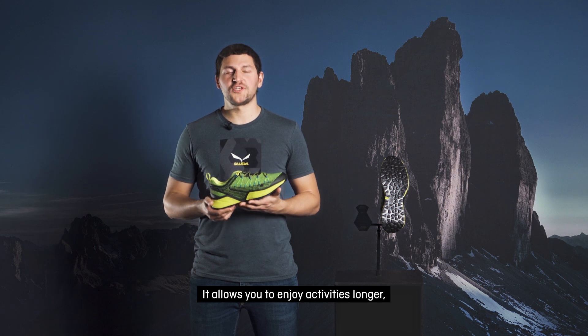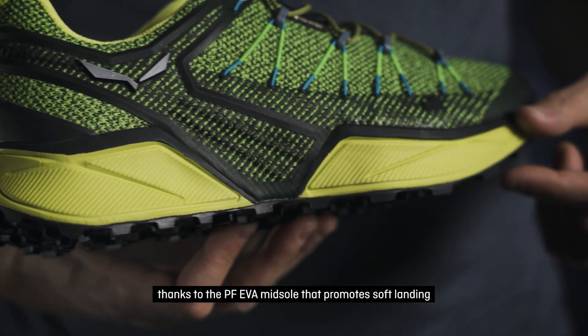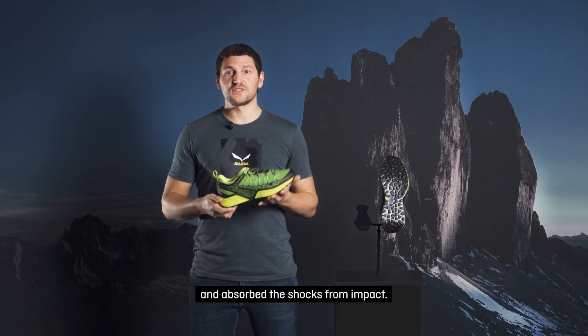It allows you to enjoy activity longer, thanks to the beefy EVA midsole that promotes soft landing and absorbs the shocks from impact.